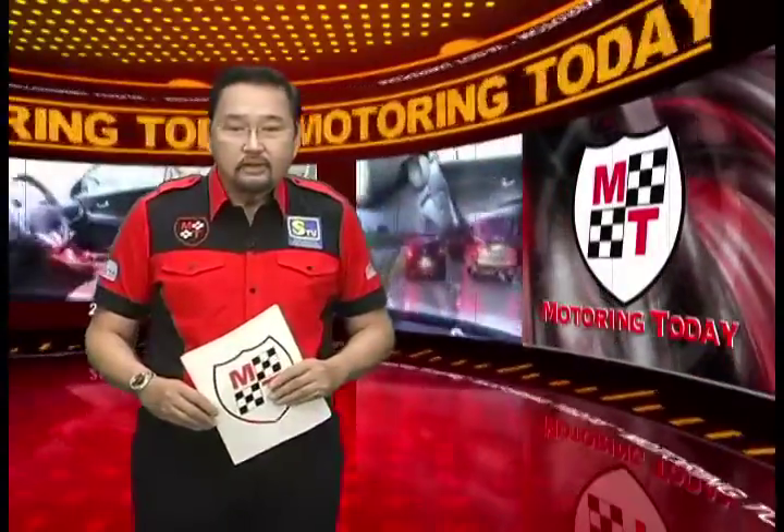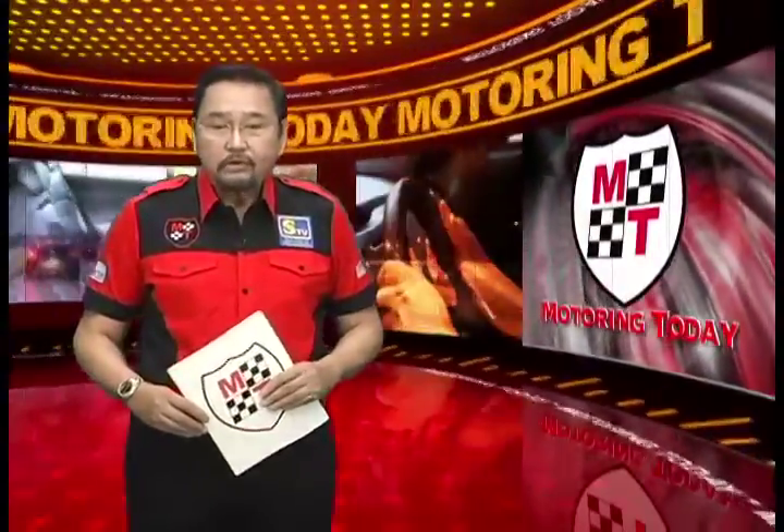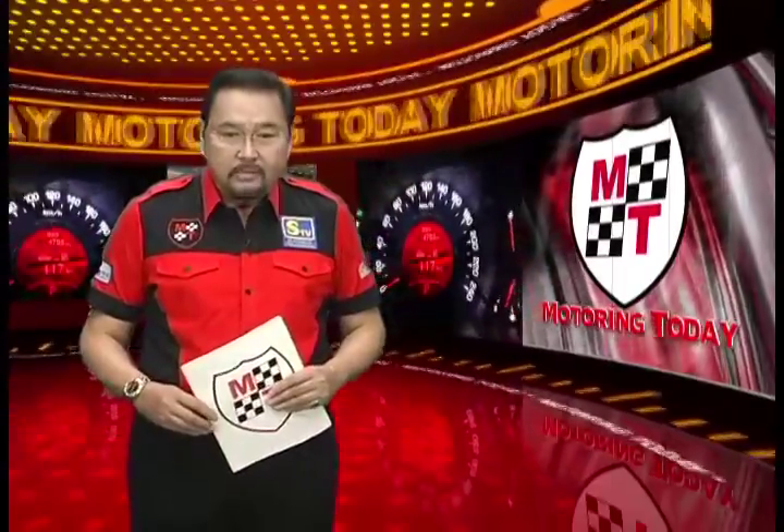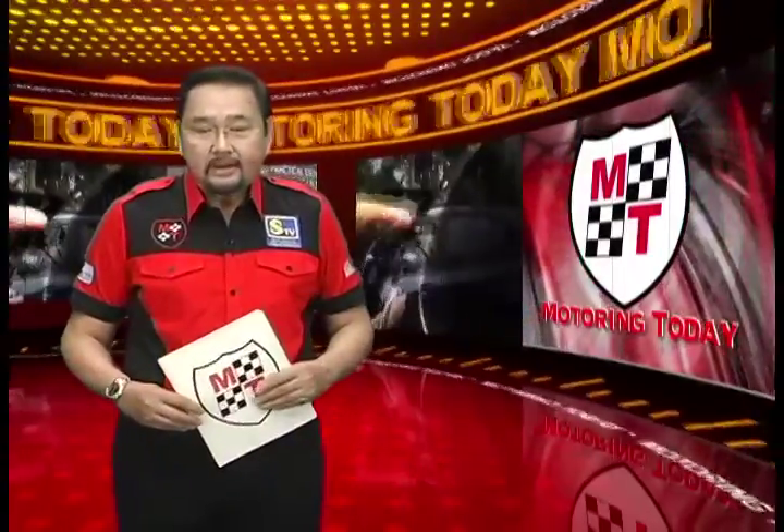To give us more insights into this, we have invited to Motoring Today Engineer Robert Diesel, Executive Director of the DOST MIRDC, or the Metals Industry Research and Development Center. Welcome once again to Motoring Today, Engineer Diesel. Good afternoon, Butch and to all the viewers of Motoring Today. Now, kindly briefly describe to us this proudly Pinoy-made HET.